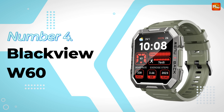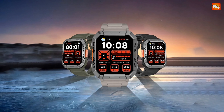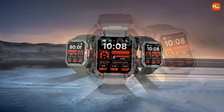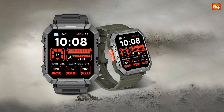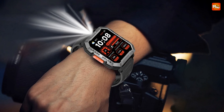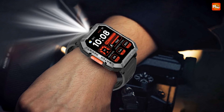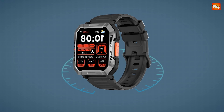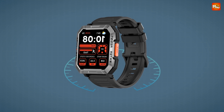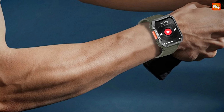Number 4: BlackVue W60 Smartwatch. This isn't just any smartwatch. The W60 is built with cutting-edge features that combine style and durability, making it perfect for anyone who leads an active lifestyle. The W60 is salt spray, alcohol, and cosmetics resistant. Whether you're sweating it out at the gym or whipping up a meal in the kitchen, this smartwatch stands up to the test.